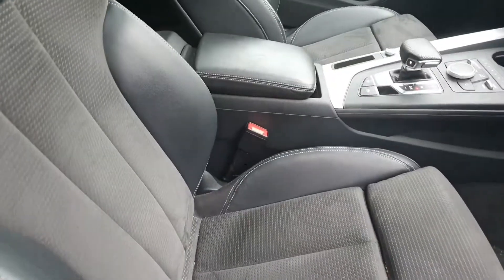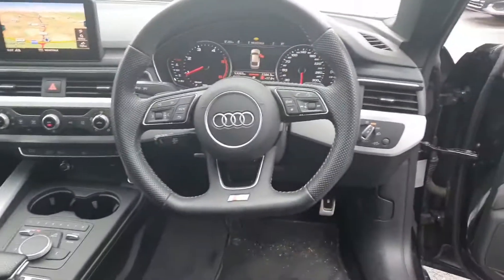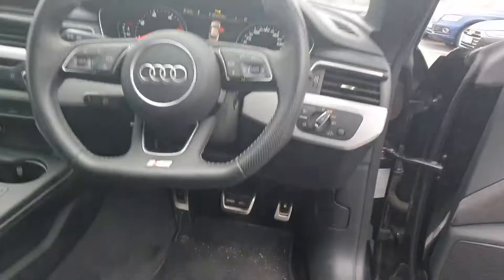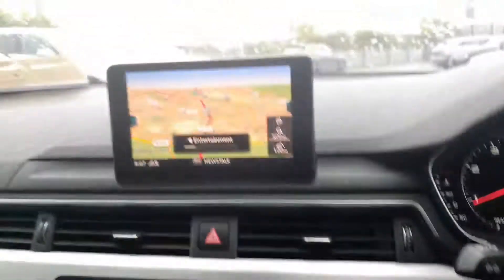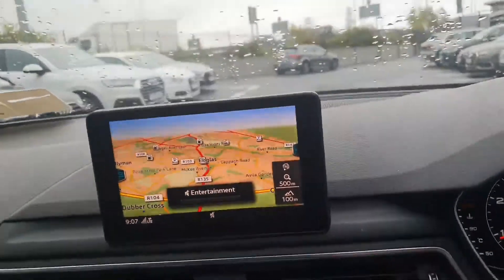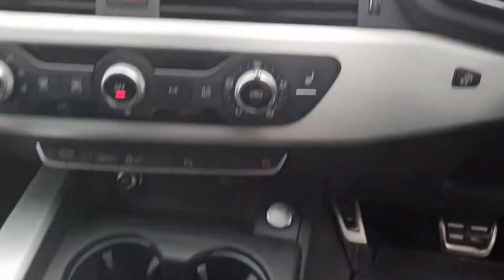Now if you come inside, the stunning black S line seats and black leather S line steering wheel with the flat bottom. There you have your dash, entertainment system with the navigation package, air conditioning system, and heated seats.